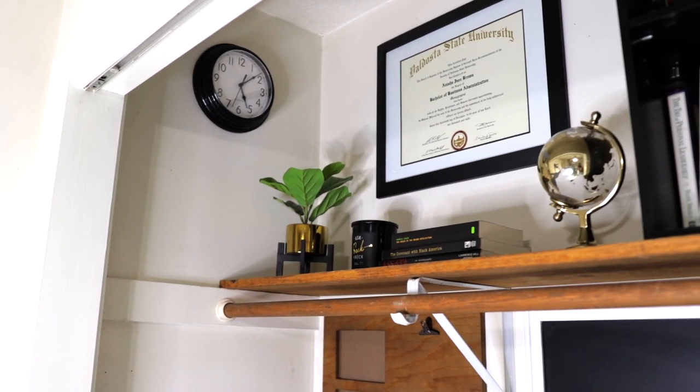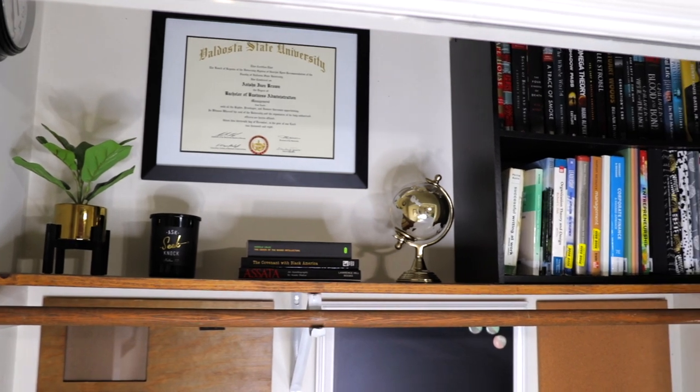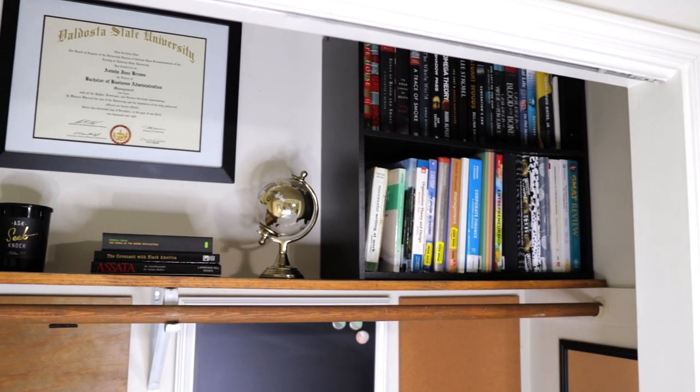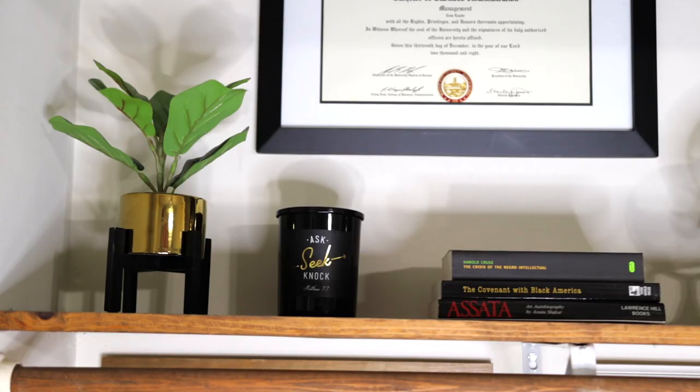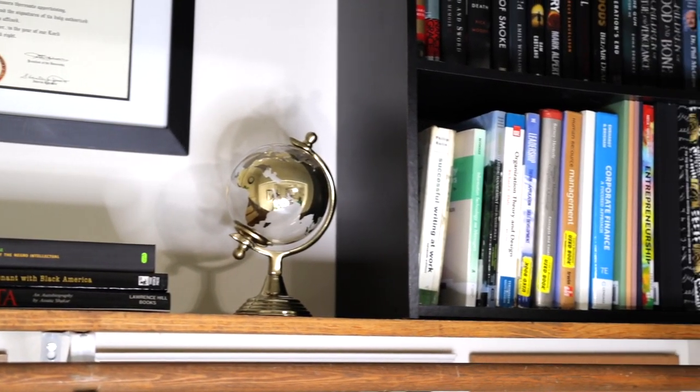Yes, a closet office — or a cloffice — is a thing, and this is mine. If you ask me, it's a must-have feature for small spaces. It's a closet, nook, or other similar space in your home that has been transformed into an office space.